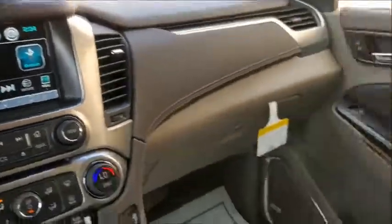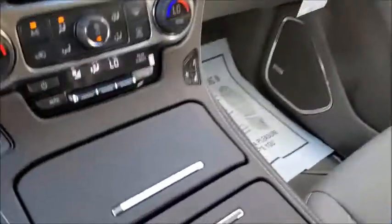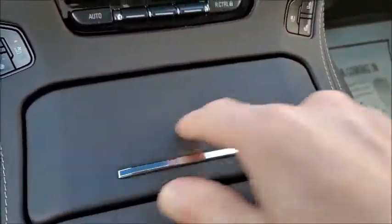Pretty much all you gotta do is look for this little sticker right here. Sometimes it's on the center console like this one is, and sometimes it's gonna be down right around here.